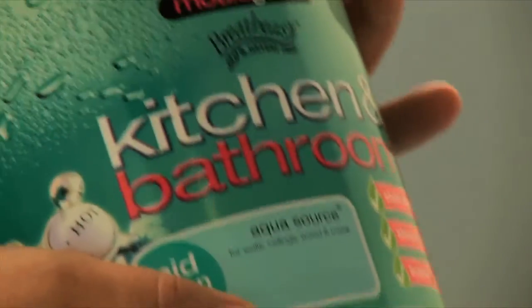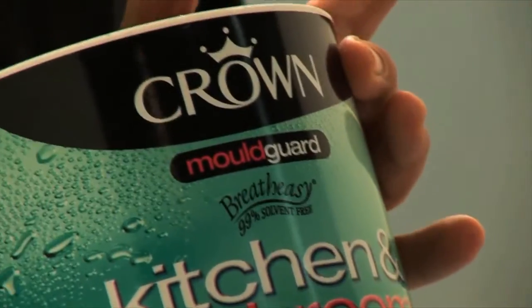If you're looking for a moisture-resistant paint, the kitchen and bathroom paint is ideal. It also contains mould guard, which is perfect for that sort of high-humidity area.